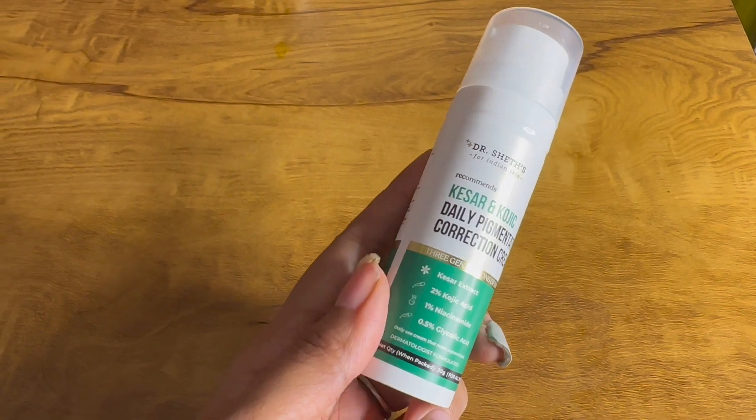Next we have a product from Dr. Sheth's - this is the Dr. Sheth's Kojic Acid and Kojic Daily Pigmentation Correction Cream. I've heard very good reviews on this one. If you have pigmentation or dark spots, this is supposed to correct and even out your skin tone. It was originally 500 rupees but I grabbed it in the sale for around 300 rupees. Dr. Sheth's is one Indian skincare brand I'm really fond of - I've previously loved their chemical peel and their haldi sleeping mask.